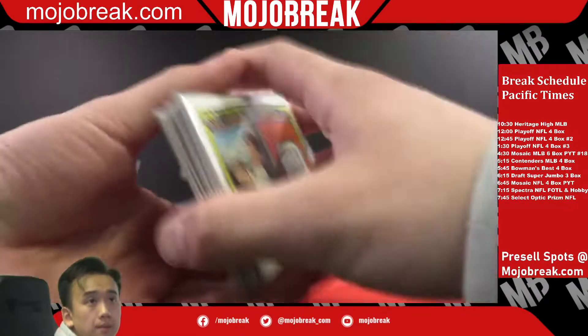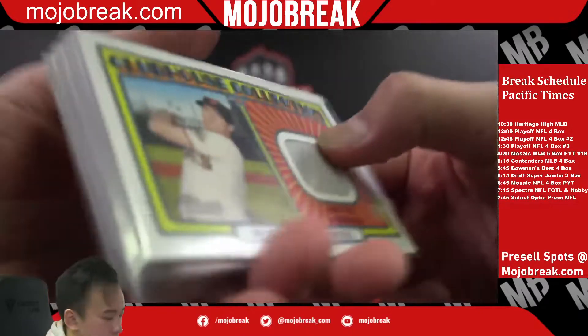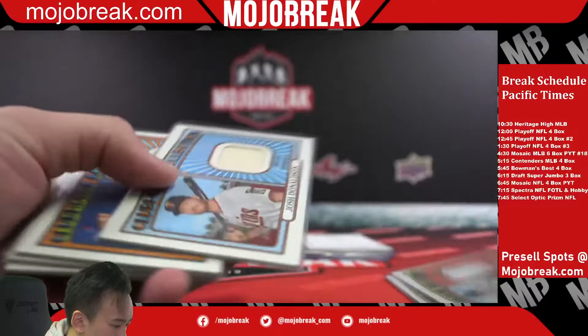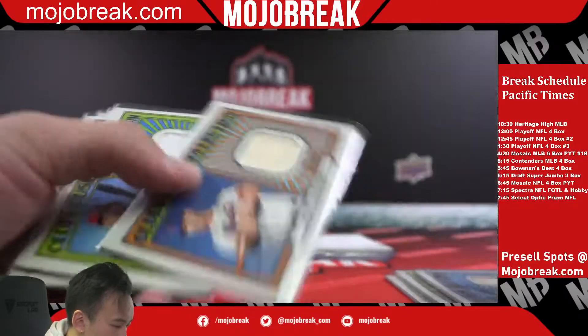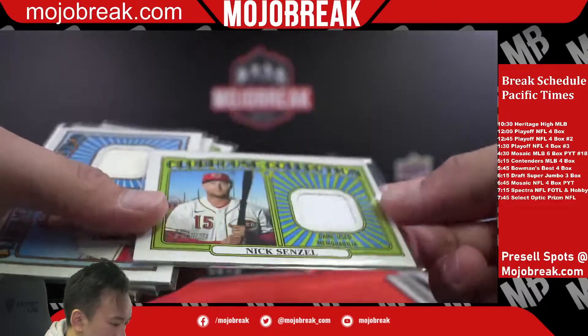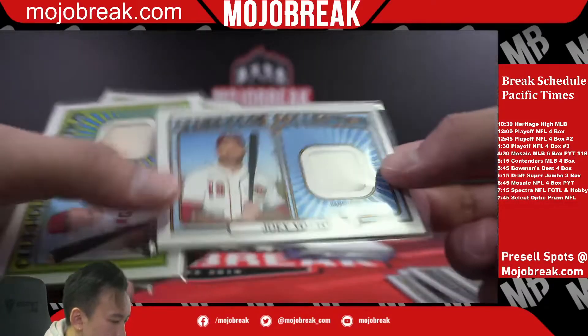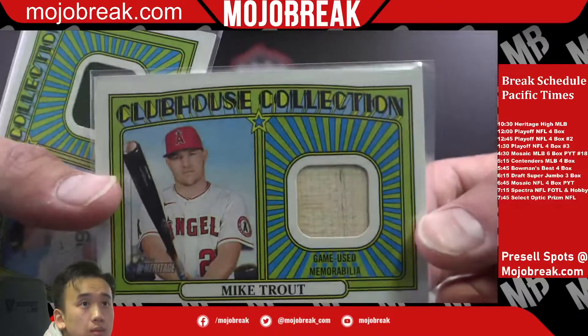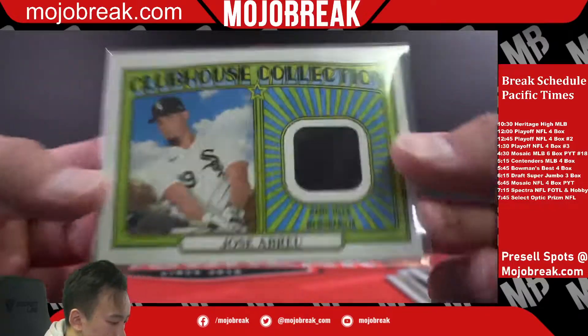Let's go on to the relics here: Giants Mike Yaz, Trevor Story for the Rockies, Josh Donaldson for the Twins, Pete Alonso for the Mets, and that's a bat — Senzel, going to be for the Reds. Joey Votto for the Reds as well, Mike Trout — it's a bat for the Angels, and Jose Abreu for the White Sox.